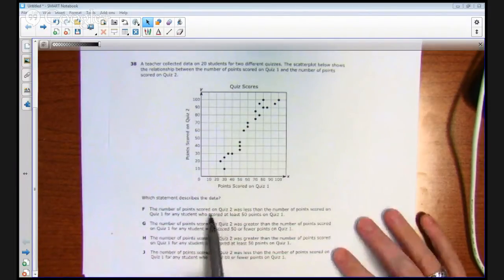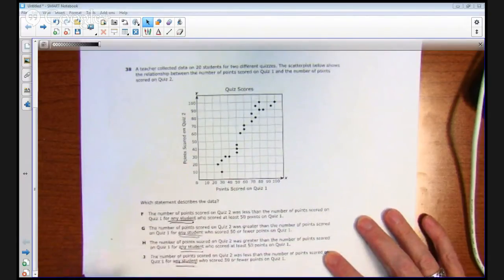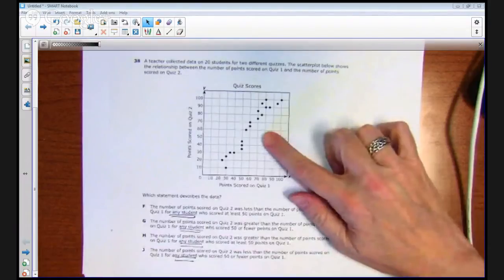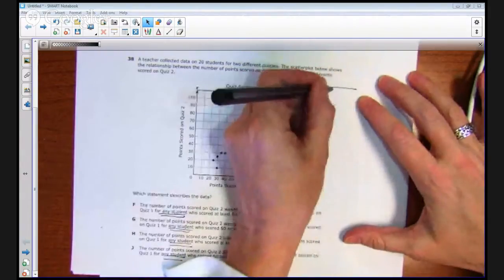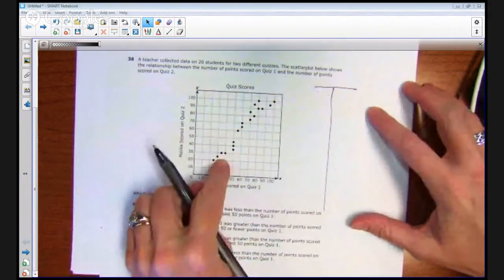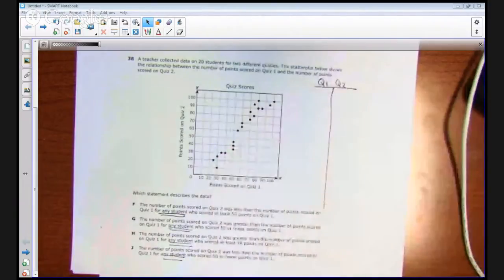All of these answer choices are talking about the number of points scored for any student, so you really have to analyze every student — every point that's in this graph. You could do it on the graph itself, but that apparently didn't work so well for a lot of students. So what I'm going to do is create a table of ordered pairs for every point in this graph. I'll label the columns Q1 and Q2 for my two quizzes.